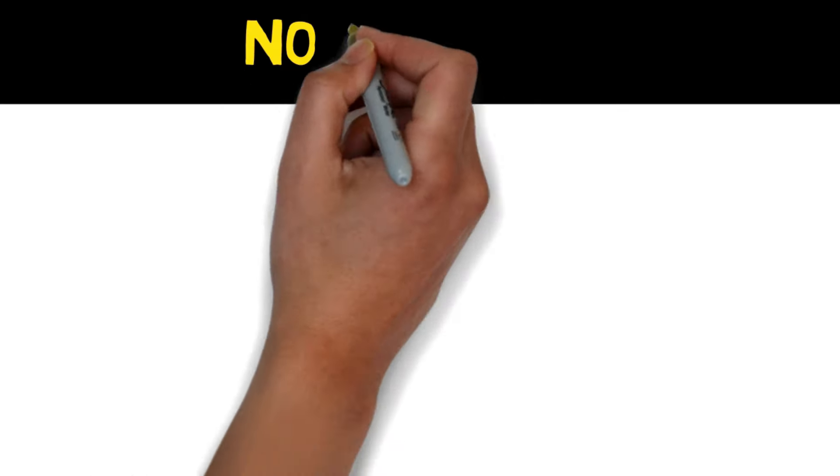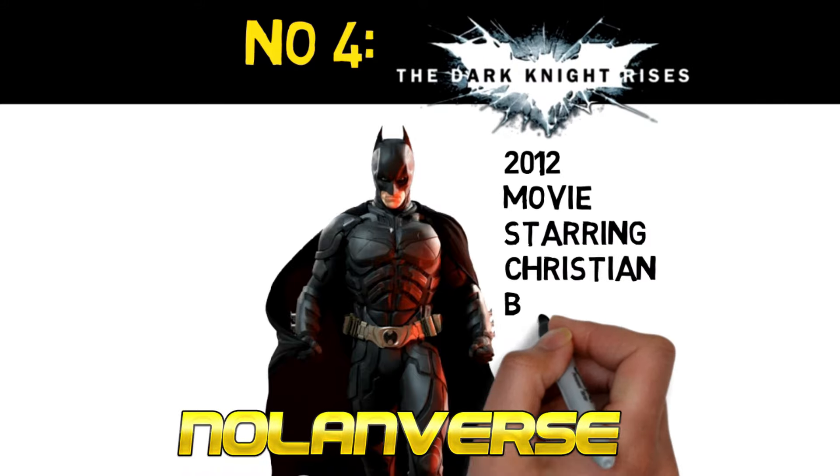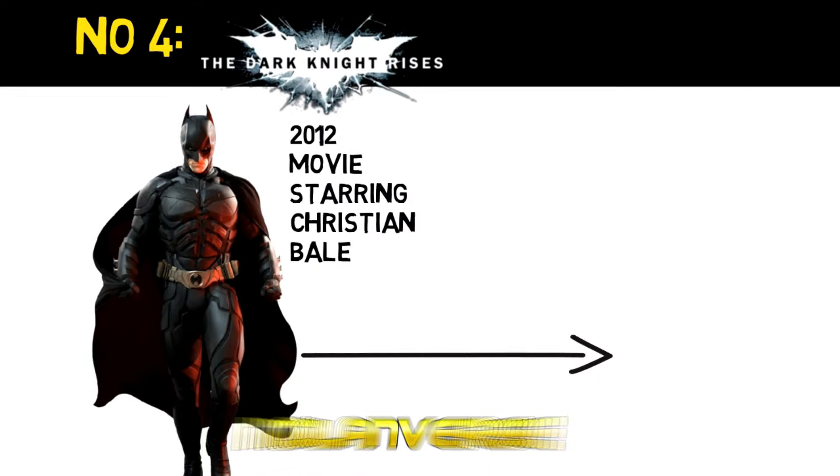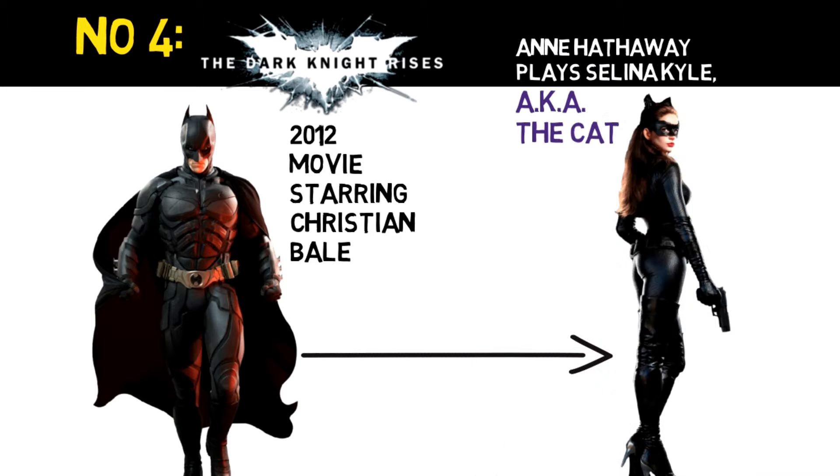Moving on, we've reached the Nolanverse with the 2012 movie The Dark Knight Rises, starring Christian Bale as the titular character. His Catwoman is played by Anne Hathaway.